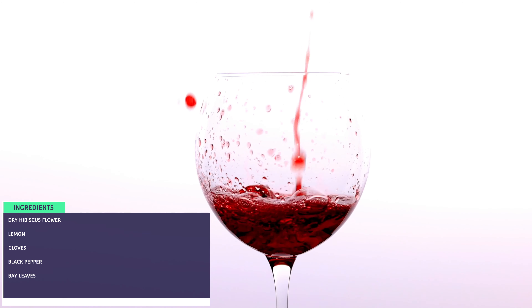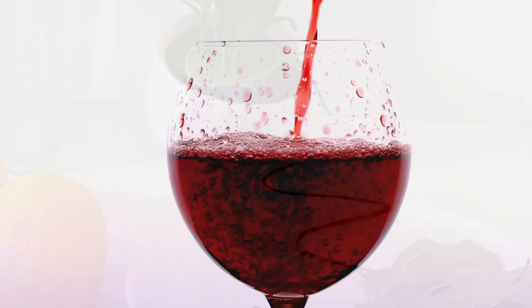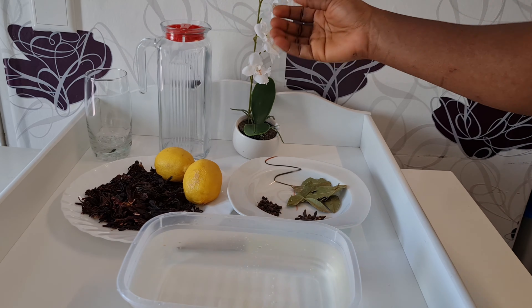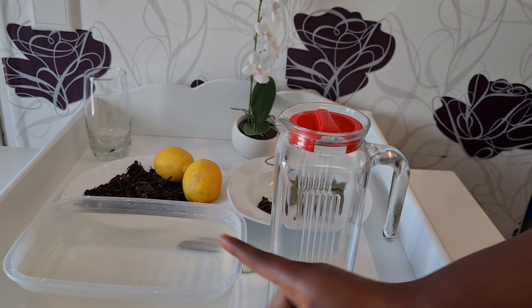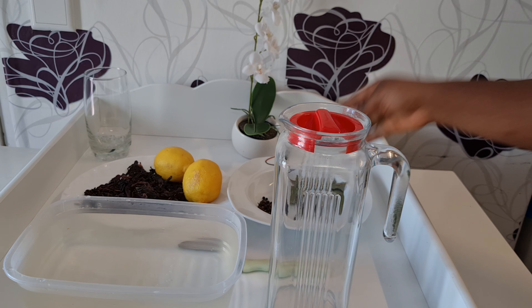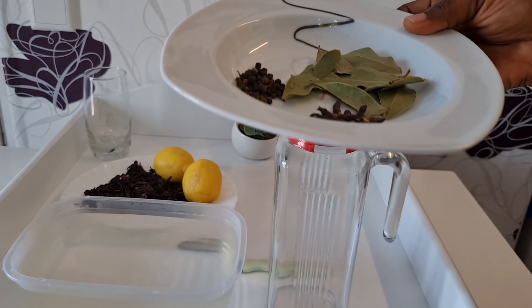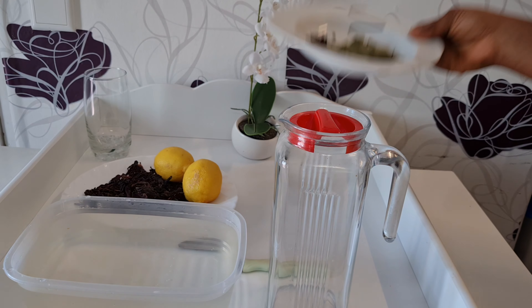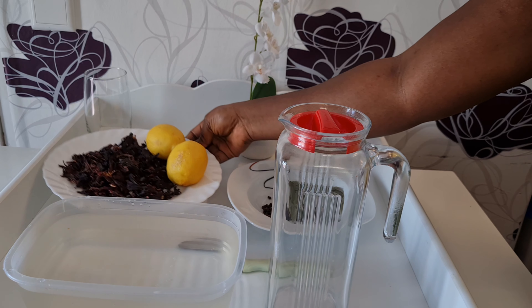Hello guys, welcome back again to my channel. In this video we are going to learn the uses of hibiscus tea. Hibiscus tea is made from dried parts of the hibiscus plant. It is deep red in color and has a sweet and tart flavor similar to cranberry. It may be consumed hot or iced, but in this video we are going to consume it hot because it's kind of cold now.